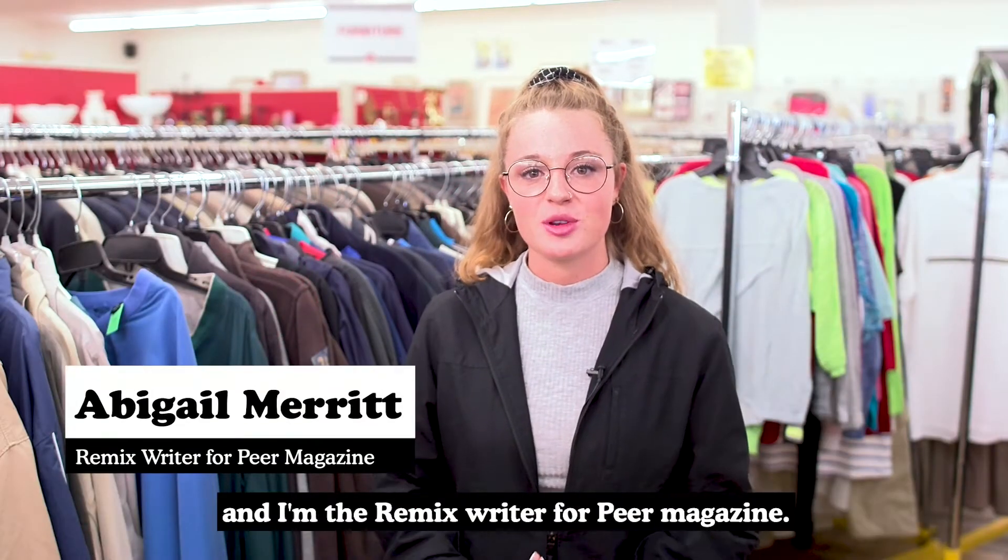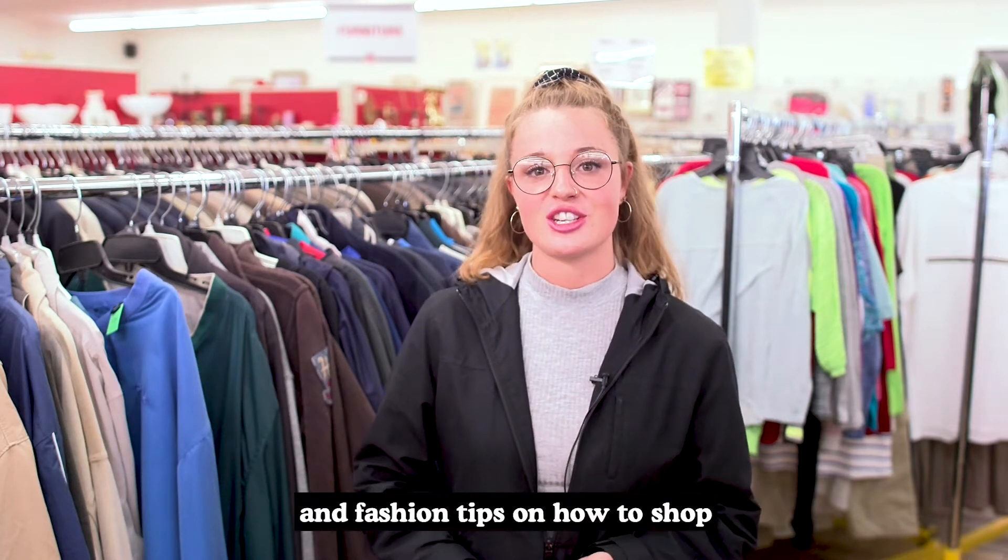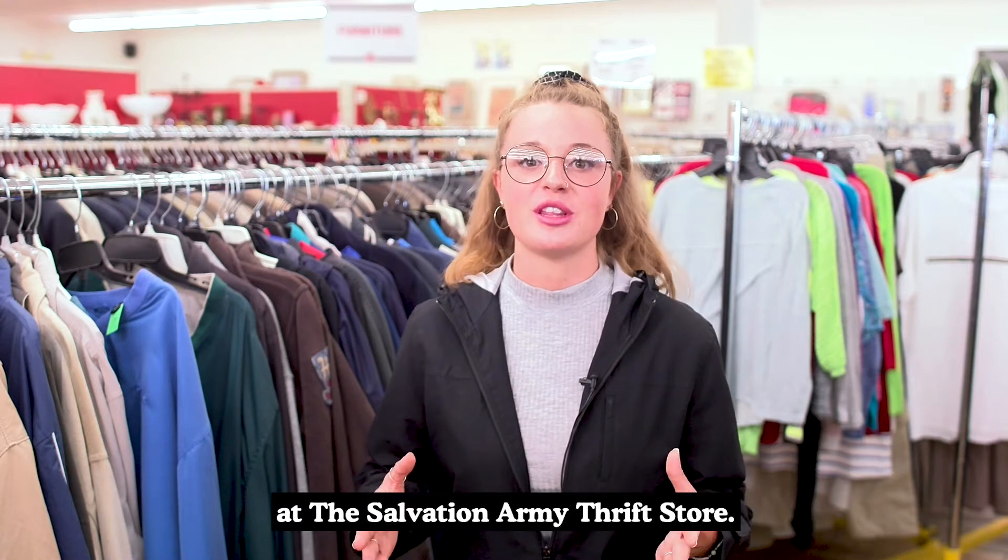Hi, my name is Abigail Merritt and I'm the Remix writer for Pure magazine. Remix is where you can find decorating and fashion tips and how to shop at the Salvation Army thrift store.